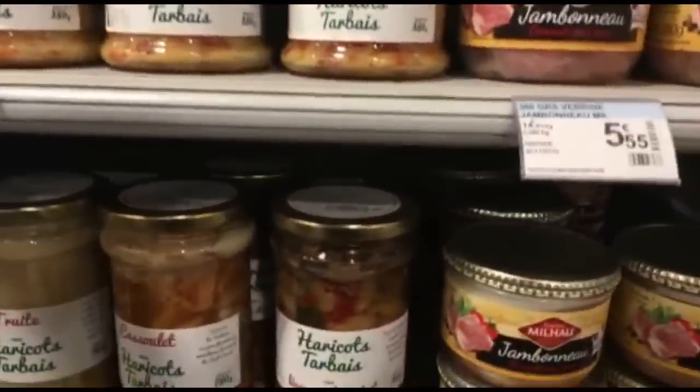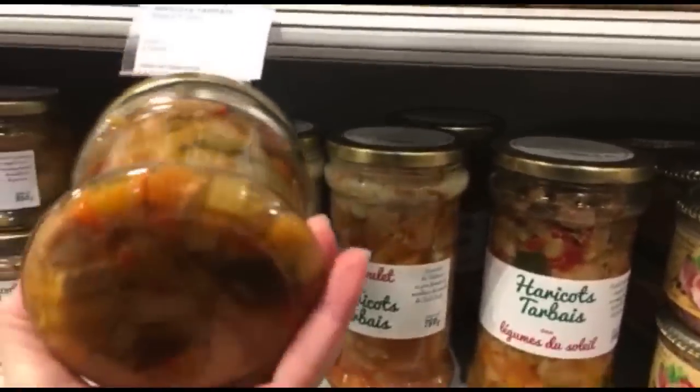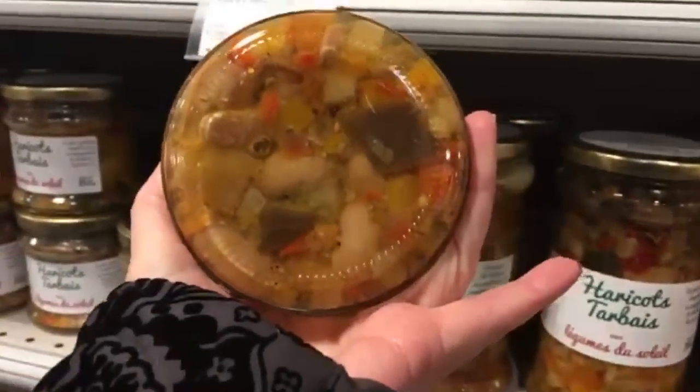Here we have some more specialties — haricots tarbés. You can see the big beans.